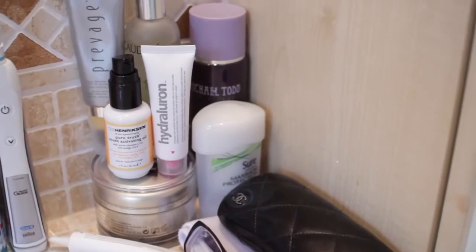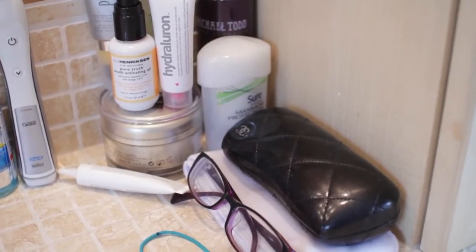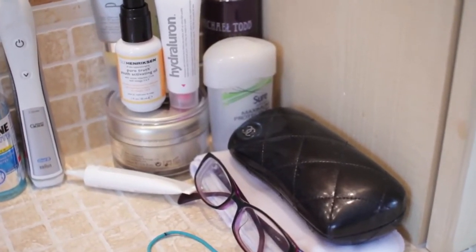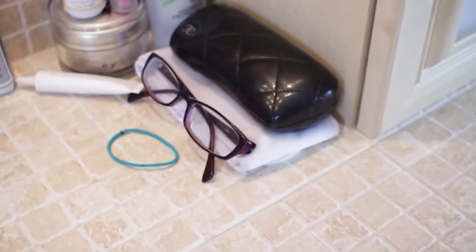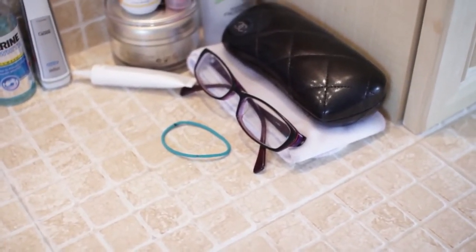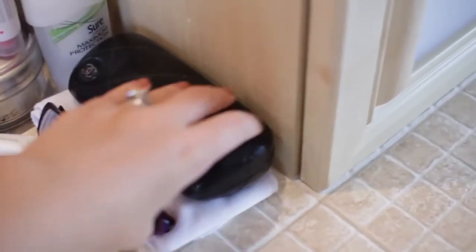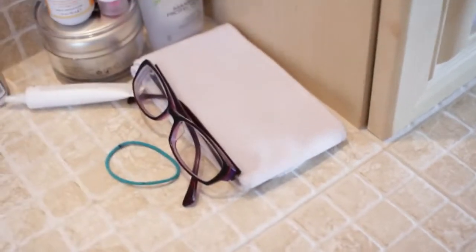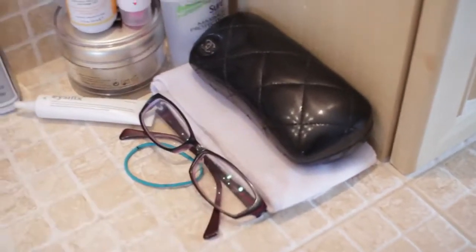At the back there I have my Michael Todd Blue Green Algae Toner, which is amazing. A deodorant, which is the Sure Maximum Protection, which I just started using — I'm not quite sure how I feel about it, it's one of those cream ones, kind of weird. And then I have my glasses case and my spare pair of glasses. Usually I use these glasses on a day-to-day basis as opposed to my Chanel ones because I usually just wear them when I go to bed. And then I have a head wrap for keeping my hair dry when I wash my face, and then a hairband for tying my hair back when I wash my face.